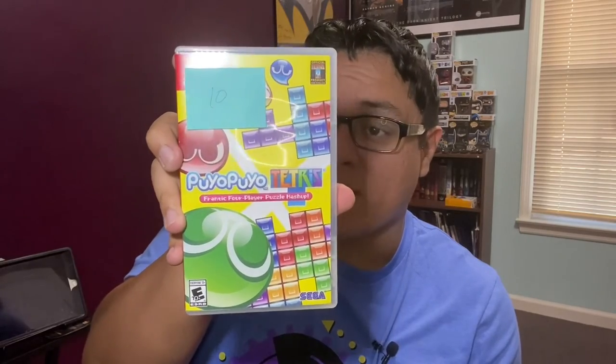Last but not least, I got Puyo Puyo Tetris for the Nintendo Switch for $10. I've played the demo countless times and always wanted the full game but never got around to it. I finally saw the opportunity and took it. I was shocked by the deals in the flea market area — for under $50 I came home with $16–17 left. I could have bought more but there was nothing else I really wanted to add to my collection.